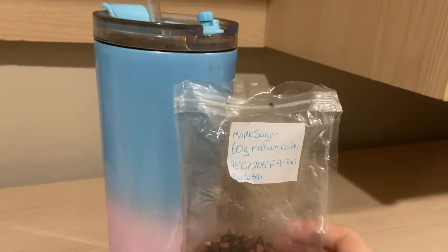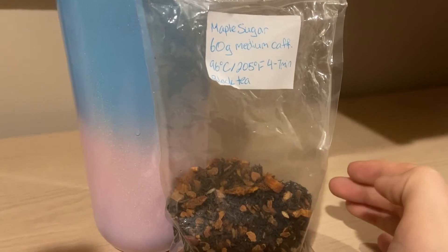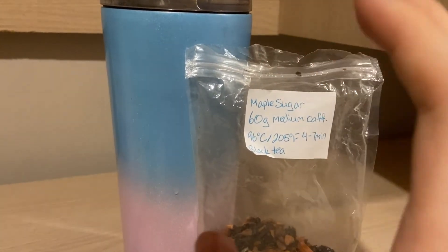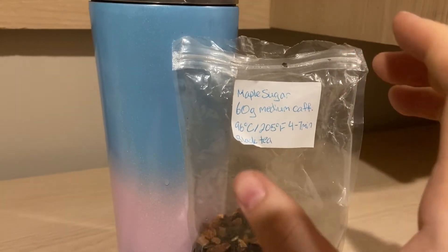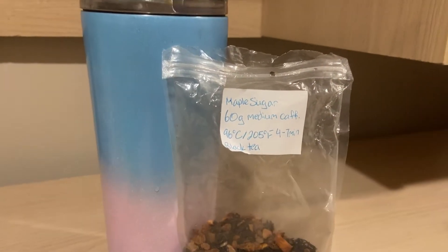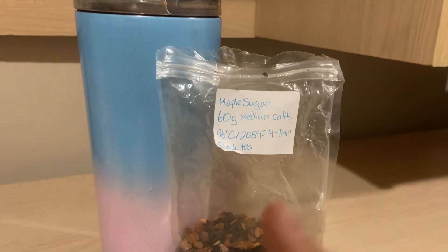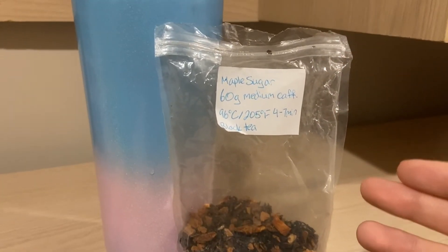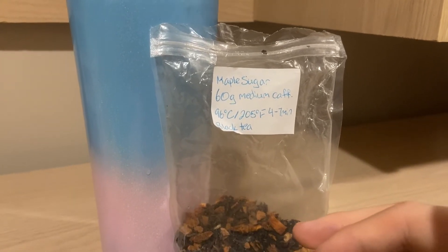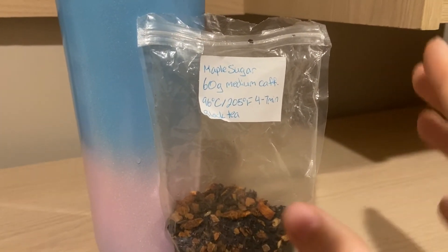I didn't add anything to it — I didn't add any sweetener. This is really, really good. So Maple Sugar — the O Canada level of sweetness is a 10 out of 10, but this is cut down in half, maybe even more. So it's maybe a four or five out of ten for sweetness levels.